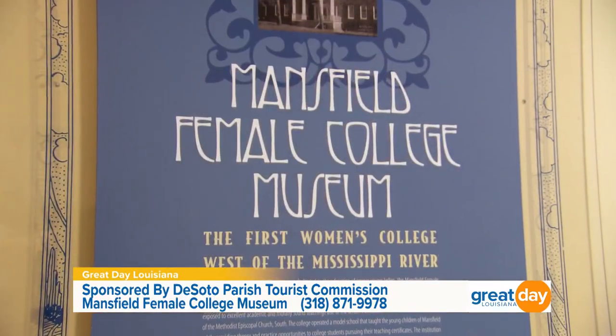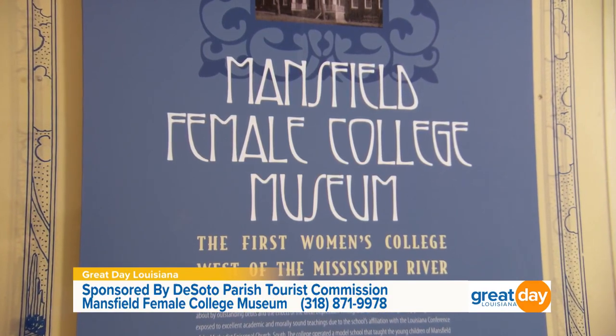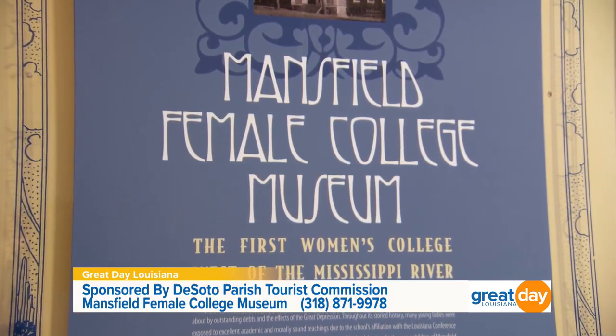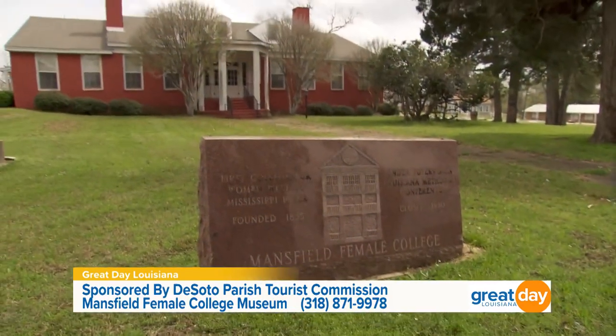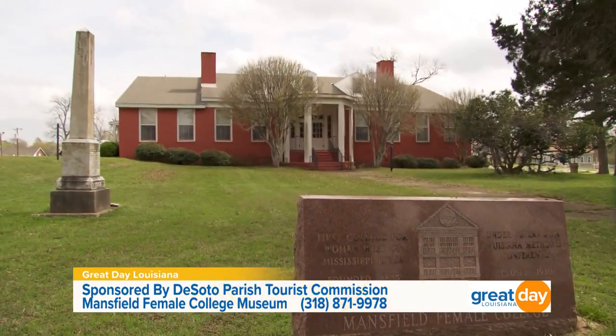Back in the mid-1960s when International Paper came, they were looking for terrain that would drain away from populated areas. Where they located the mill, the terrain drains down to the Red River. They built a huge plant in the mid-60s, and it's still one of the top producers — it does corrugated boxes and cardboard. What's also fascinating is that right here in Mansfield, this museum is absolutely amazing. It was the first Women's Institute of Higher Learning west of the Mississippi River. Why did they choose Mansfield for this historical college?